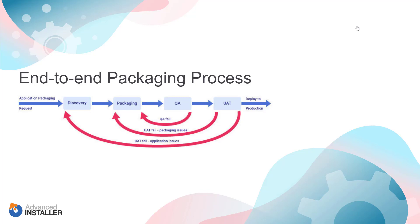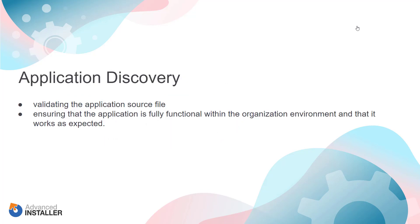This is how the end-to-end packaging process looks like. Let's take them one by one. Application discovery — the first step in the process consists of validating the application source file and ensuring that the application is fully functional within the organization environment and that it works as expected. Through this step, all the requirements and details of the application are collected and recorded accordingly.